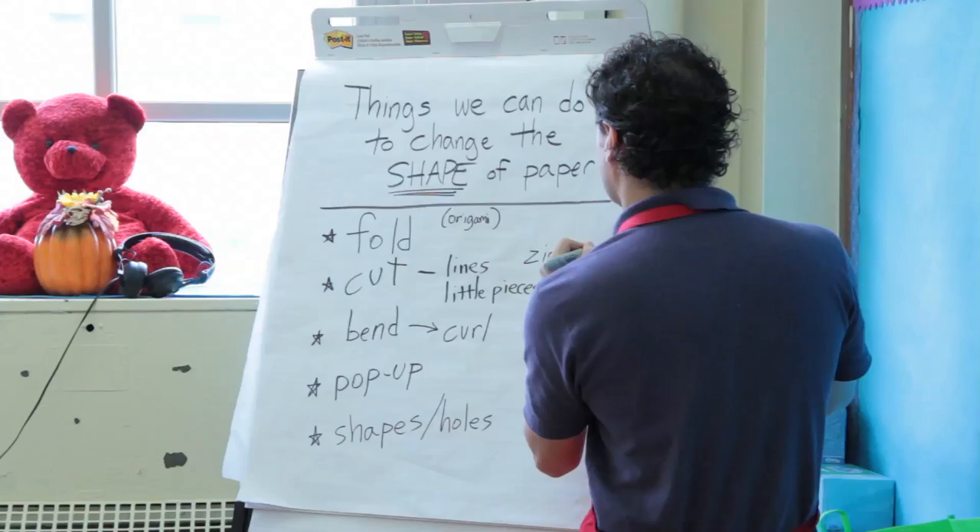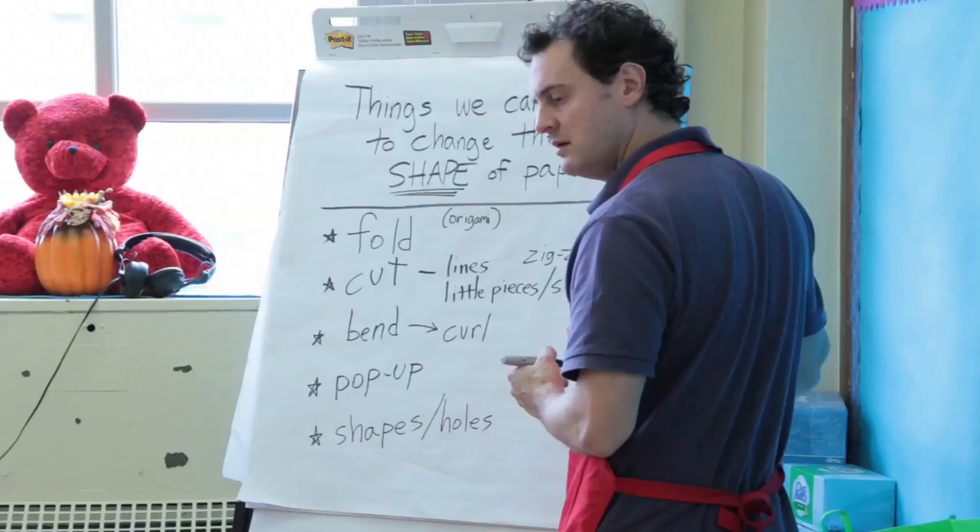Drawing from their vocabulary list, a student describes how they built their model: making a stand, cutting the cylinder on the side to create their structure.